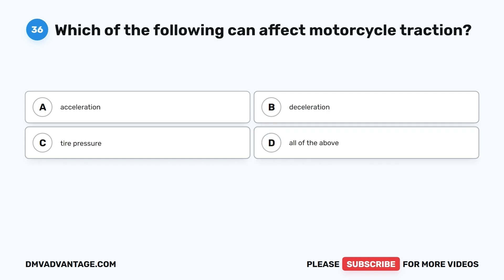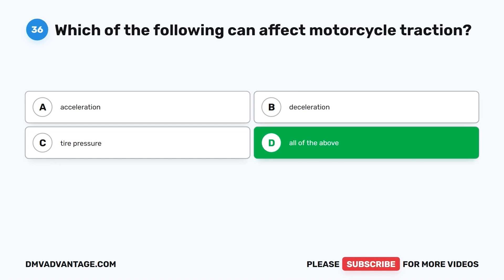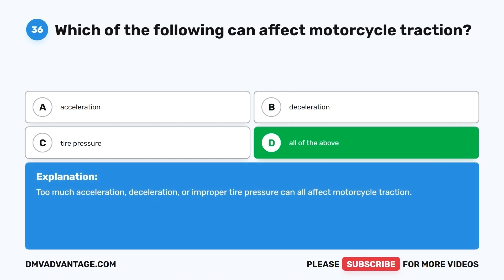Question 36. Which of the following can affect motorcycle traction? A. Acceleration. B. Deceleration. C. Tire pressure. D. All of the above. The correct answer is D, all of the above. Too much acceleration, deceleration, or improper tire pressure can all affect motorcycle traction.